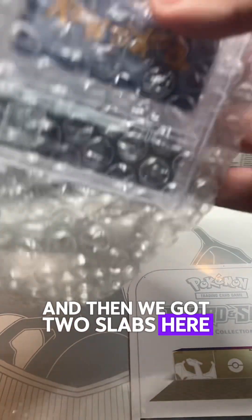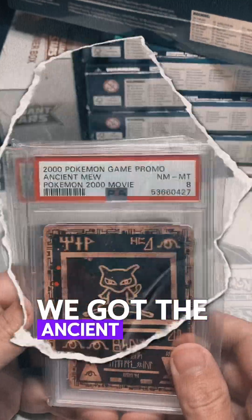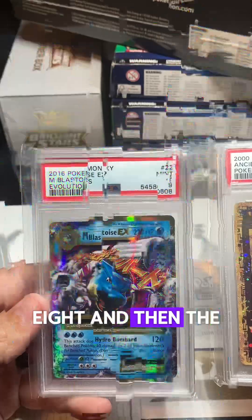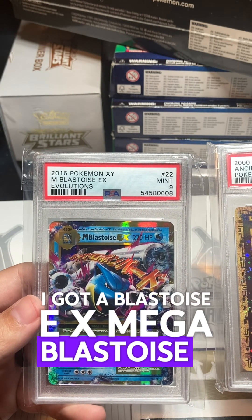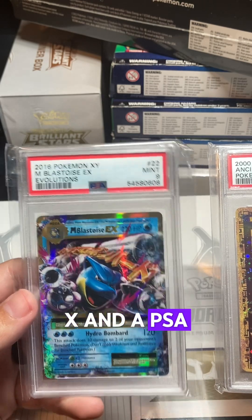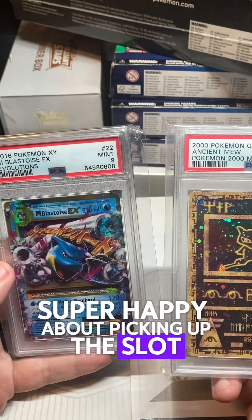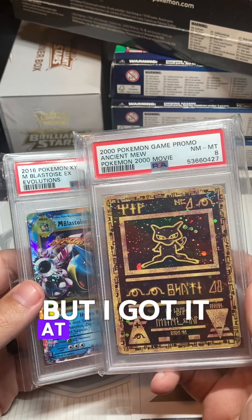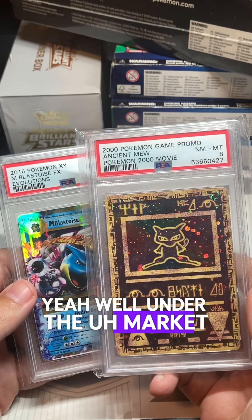We got two slabs here which are staying in the PC. We got the Ancient Mew in a PSA 8, and then the XY Evolutions Mega Blastoise EX in a PSA 9. Super happy about picking up the slabs.